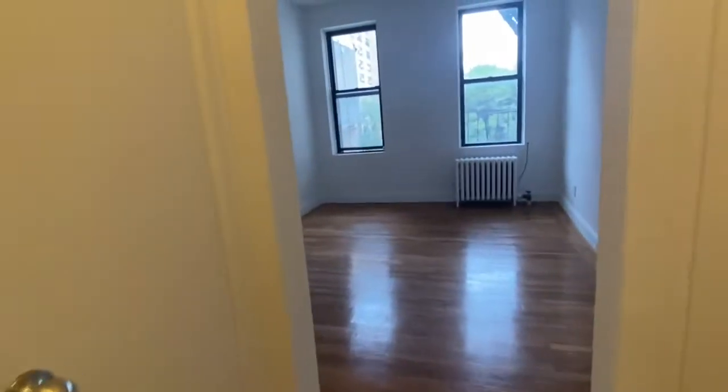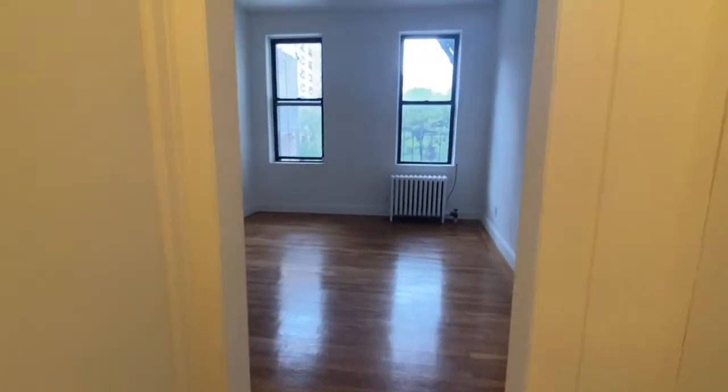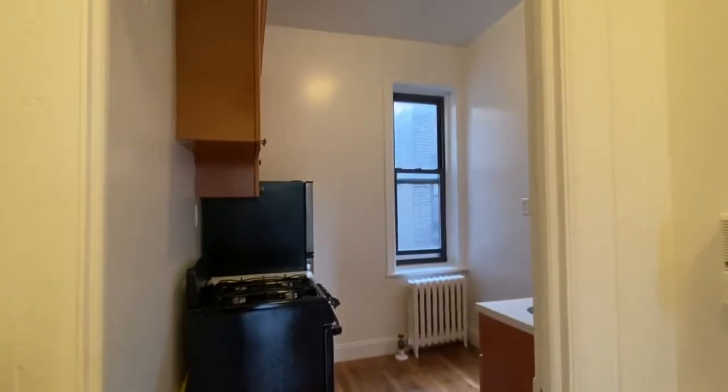We're at 237 East 26th Street, apartment 5G. This is a huge studio. To my right is the main room, in front of me is the brand new remodeled bathroom, and to the left is the freshly remodeled kitchen. I'll start in the main room.